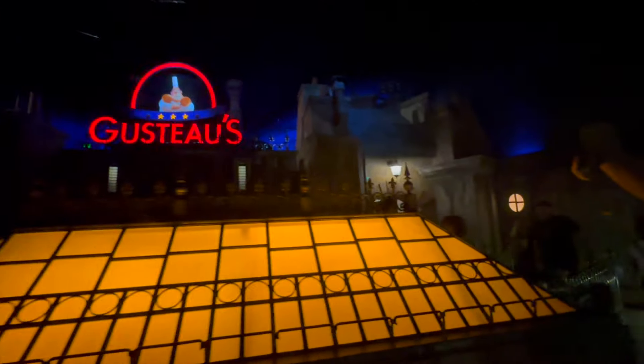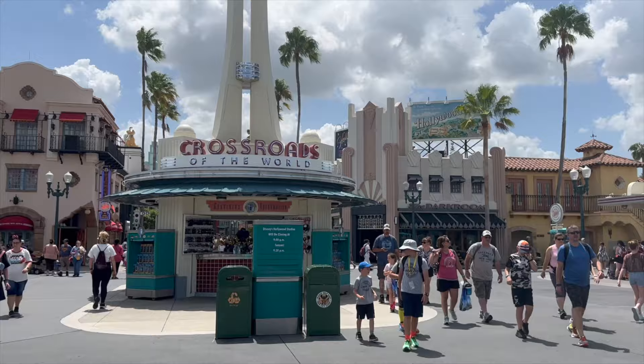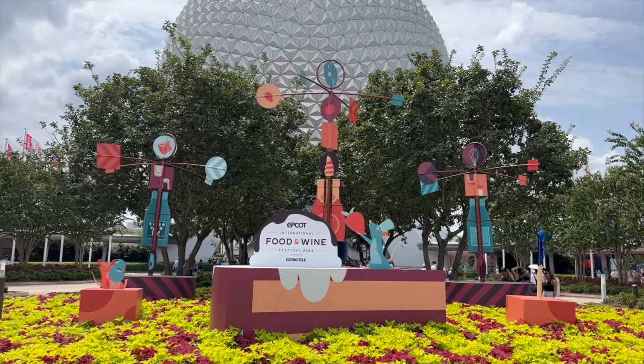In today's adventure, we're talking about the exciting changes coming to Disney Genie Plus. So exactly what is this new Lightning Lane Multipass, and how does it compare to the old FastPass Plus and the current Disney Genie Plus systems?